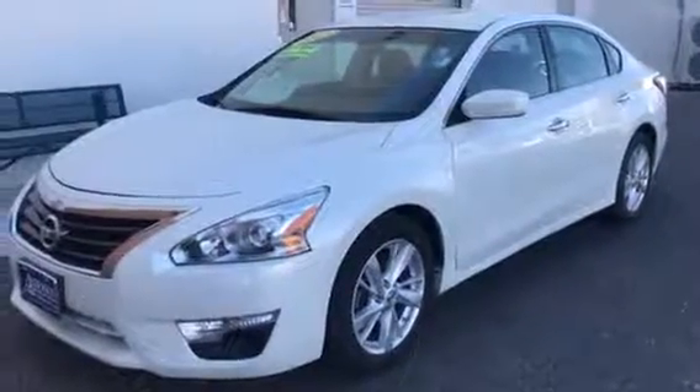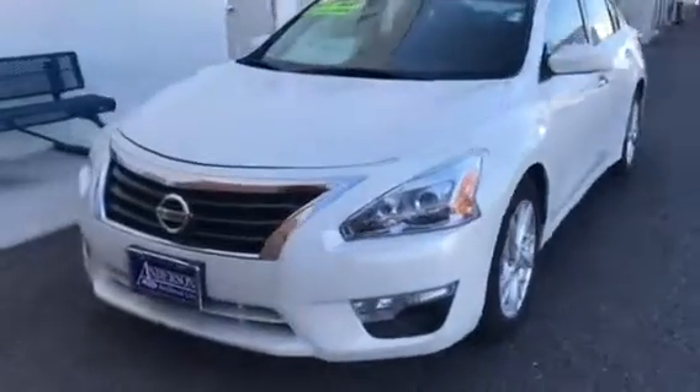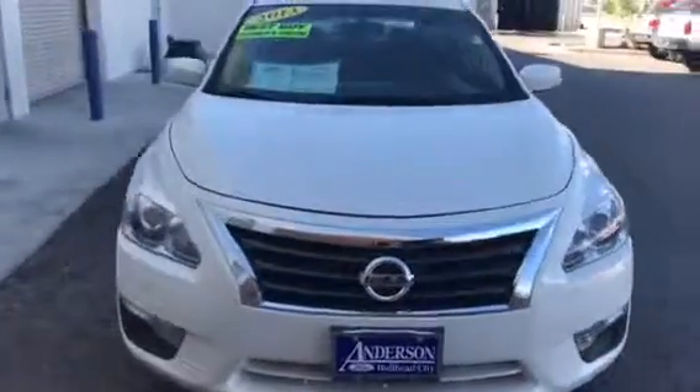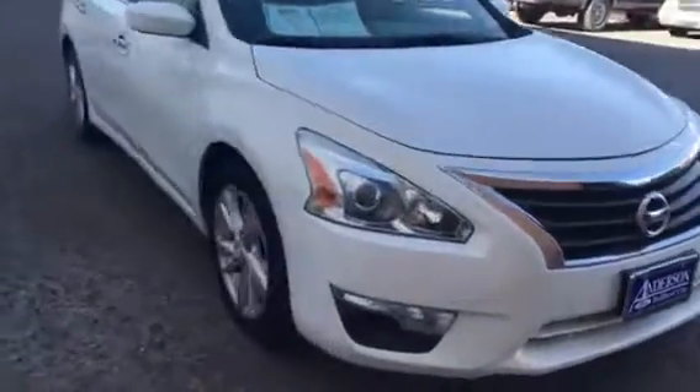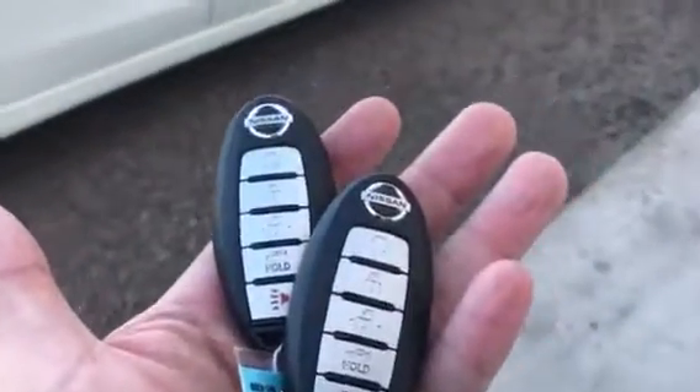Hello, Chris here at Anderson Ford of Boyd City. Just wanted to show you this 2013 Nissan Altima. It is an SV, pearl white in color. It has a nice fog lamp there along with the aluminum wheels. It does come with two key fobs as you see there, and remote start.